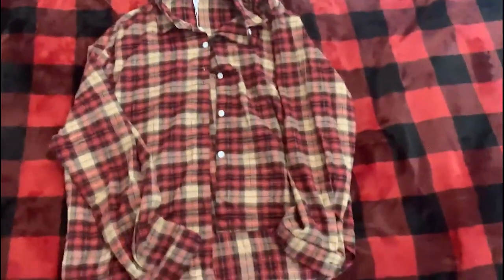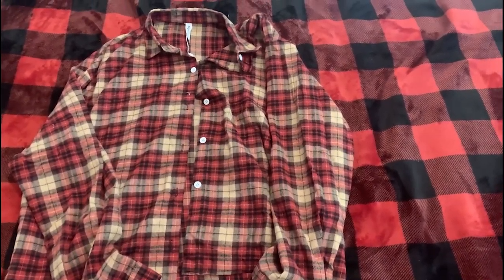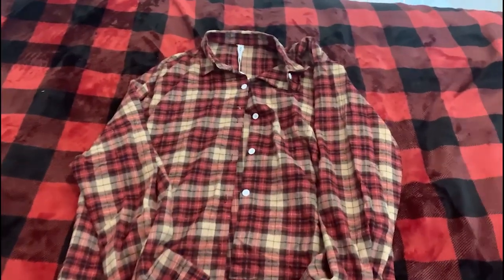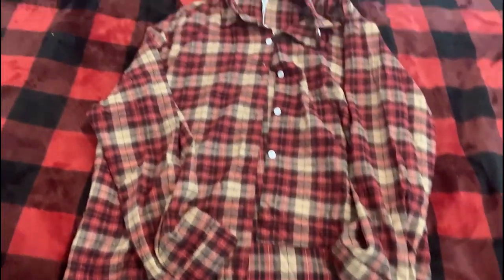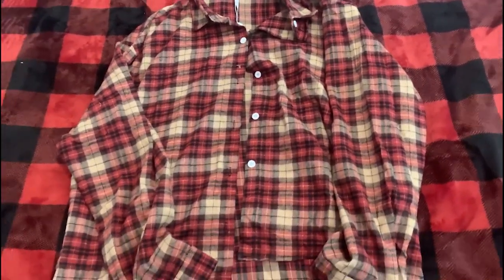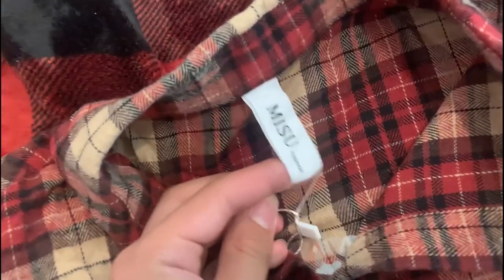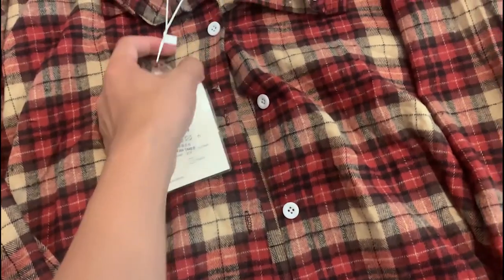Next is this blank unbranded flannel, around 30 yuan. It's not bad for the price. I'd recommend sizing up because it sits a little small. I'm gonna wear this for summer — good quality for just some unbranded Taobao. This is a size medium.